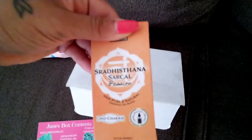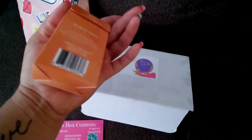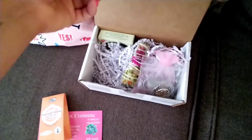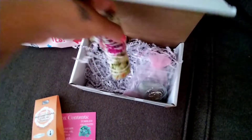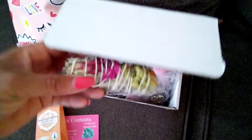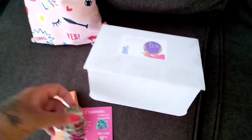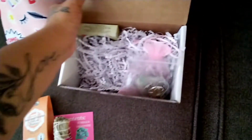The first thing I pulled out was the essential oil. I haven't opened it yet but I think it's going to be really good — I've not been disappointed with anything I've gotten from this box. Then I also got a sage bundle. I still have a hard time burning sage but I'm getting better at it.